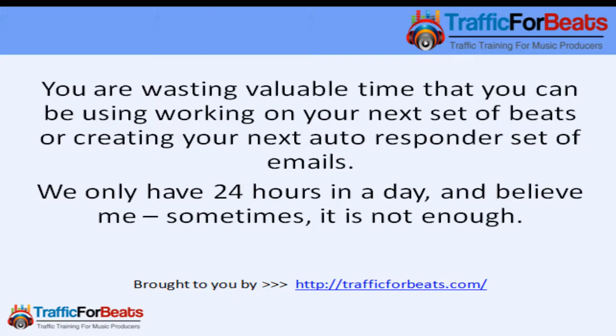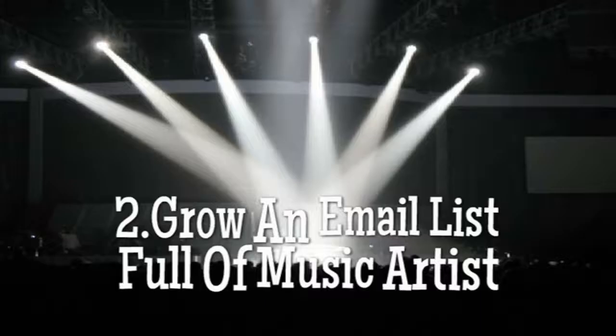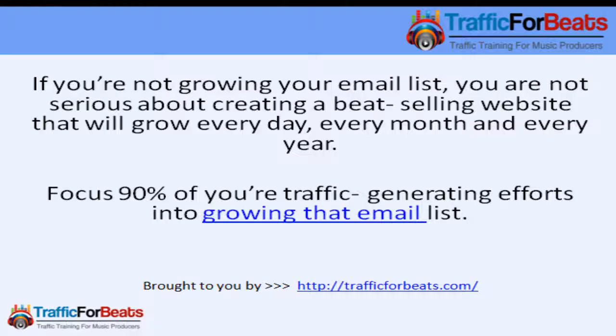Number two: grow an email list full of music artists. This is very important. If you're not growing your email list, you're not serious about creating a beat-selling website business that will grow every day, every month, and every year. Focus 90% of your traffic-generating efforts into growing that email list.